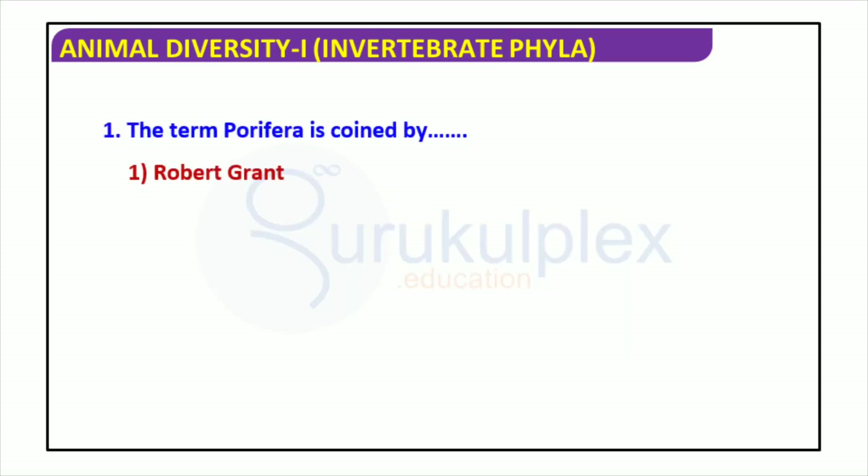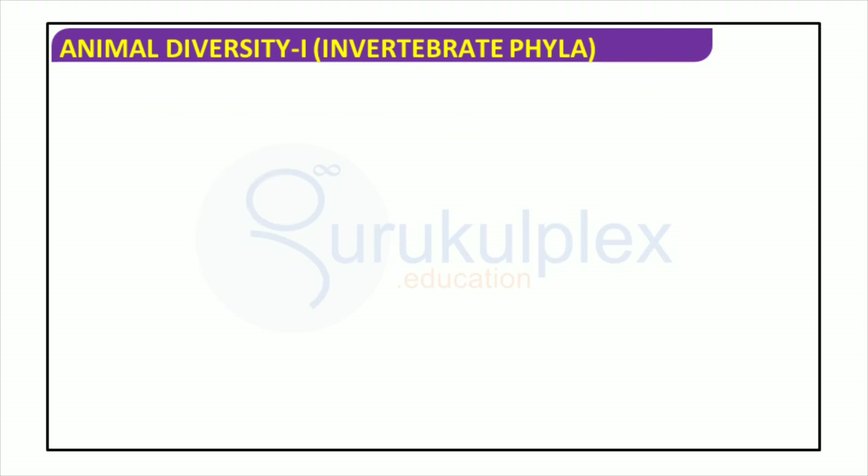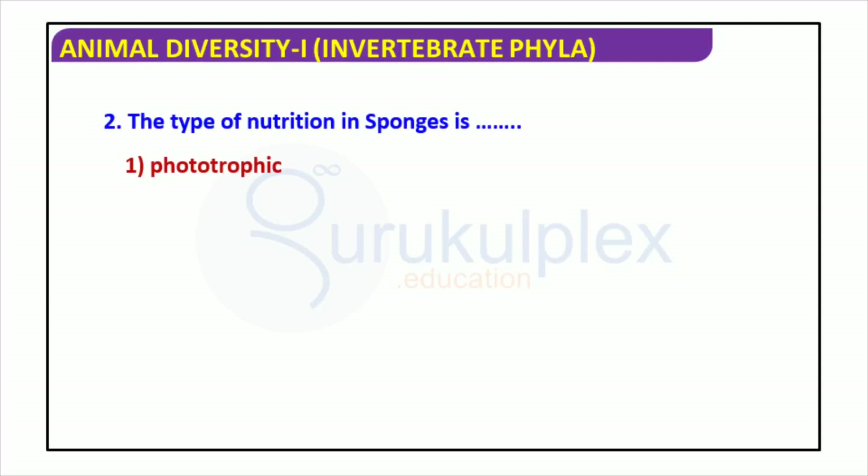Porifera is a type of animal found in diverse environments. The term was coined by Robert Grant. Sponges exist in a variety of shapes and sizes and inhabit several aquatic environments. Holozoic nutrition is the form of nourishment they typically take in, involving the absorption of food particles via their body's filtration of water. Such particles range from bacteria, fungi, protists, and organic detritus. The digestion of these particles is supported by choanocytes, specialized cells which help capture and process the food.